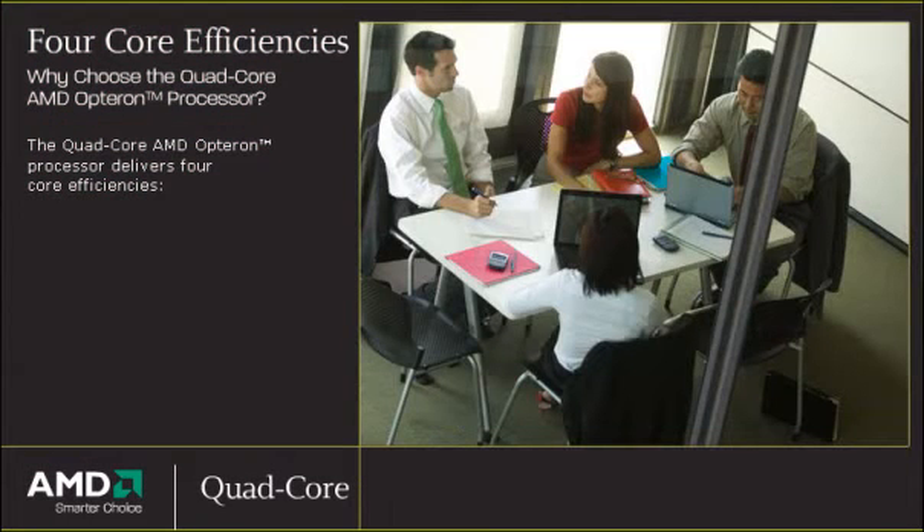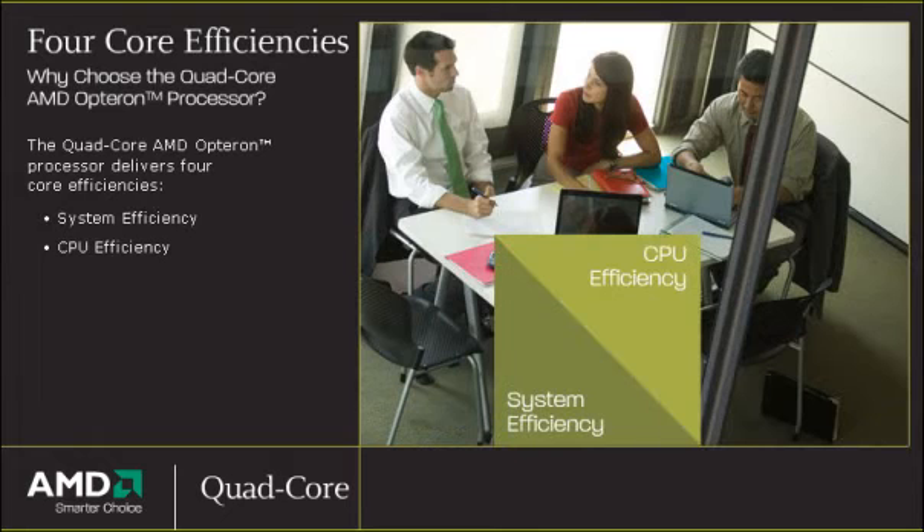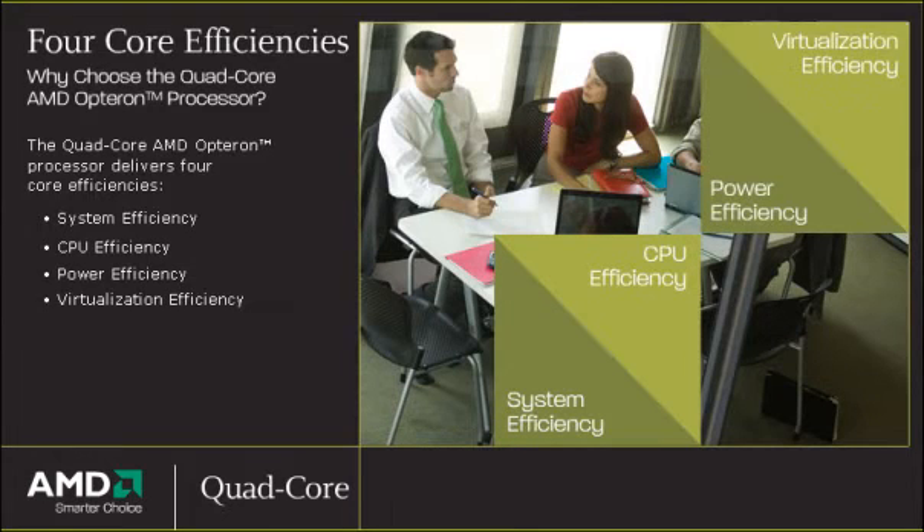The Quad-core AMD Opteron processor delivers four core efficiencies: system efficiency, CPU efficiency, power efficiency, and virtualization efficiency.